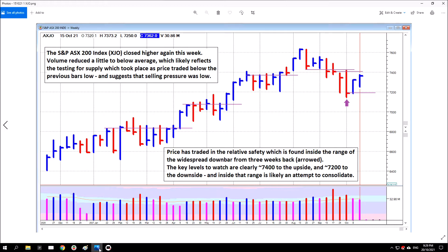So this is the parent index, the S&P ASX 200 or the XJO. I wrote that it closed high this week, volume reduced to a little below average, which likely reflects the testing for supply which took place as price traded below the previous bar's low. The market at some point traded below the previous bar's low, and when it does that it's generally testing for supply. If supply is found to be low, price will normally push back up on a lack of supply.